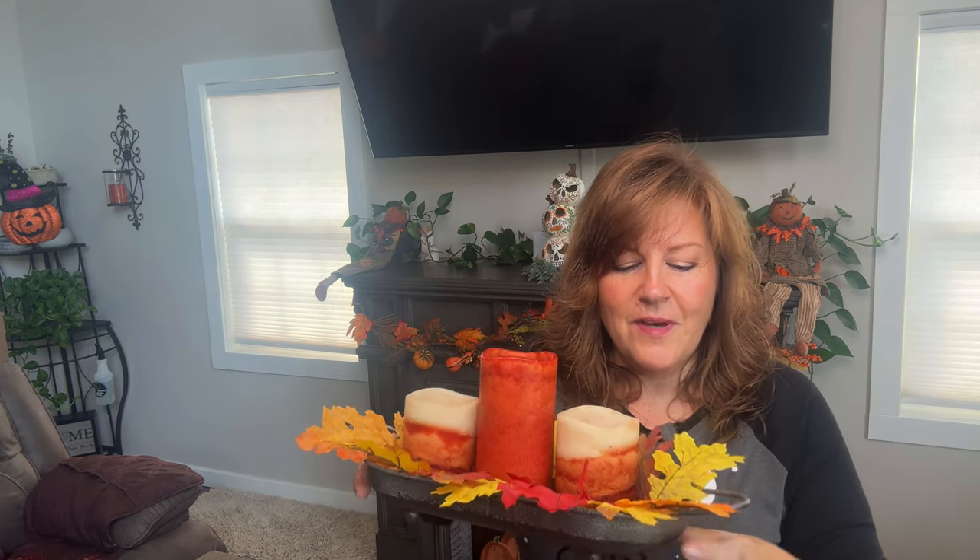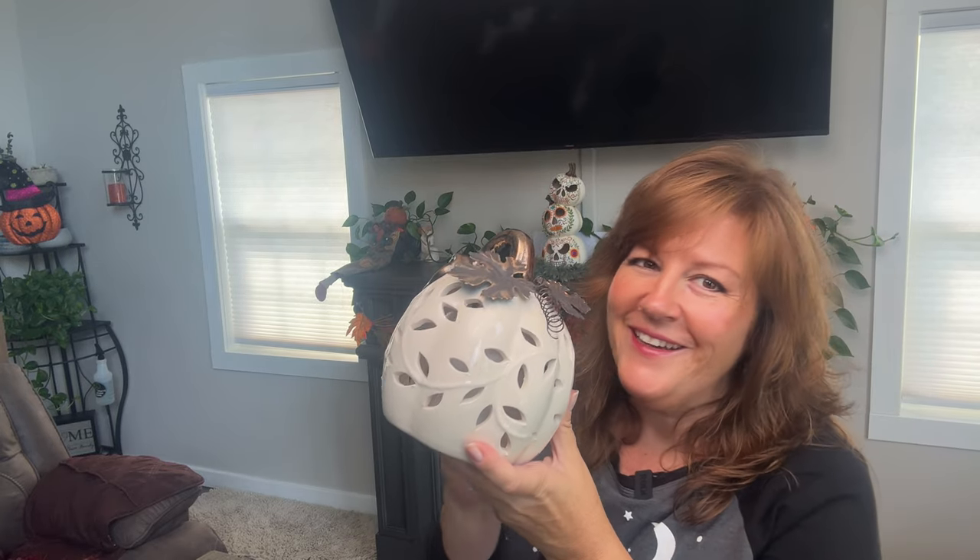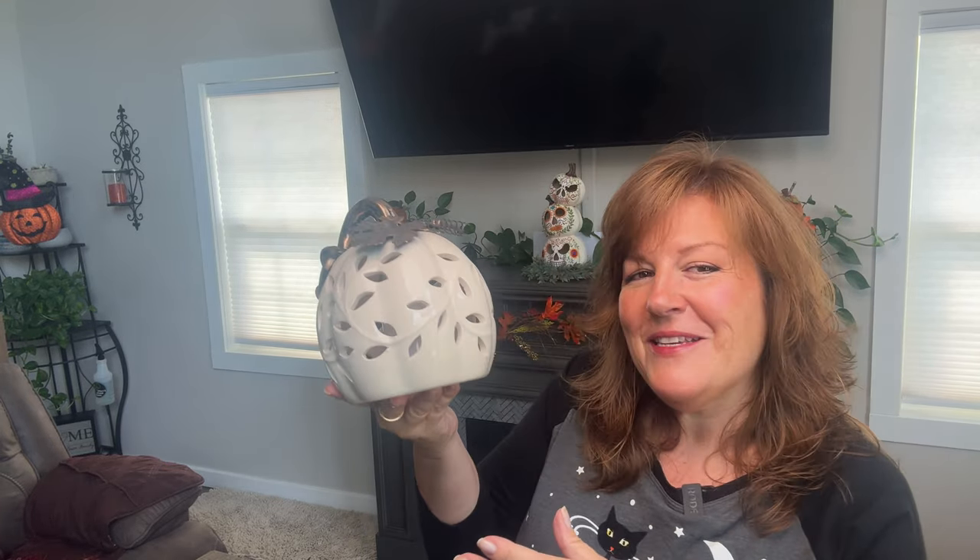These are some candles I already had but I throw some of these little leaves in them and it makes them look a little bit more festive. I don't have to really do anything to them, and these have timers so I love little candles with timers. I have two of these — they have little lights inside of them and again, a timer. Super critical. I don't want to be going around turning everything on every night. This is a white one and I have an orange one I'll show you as well.